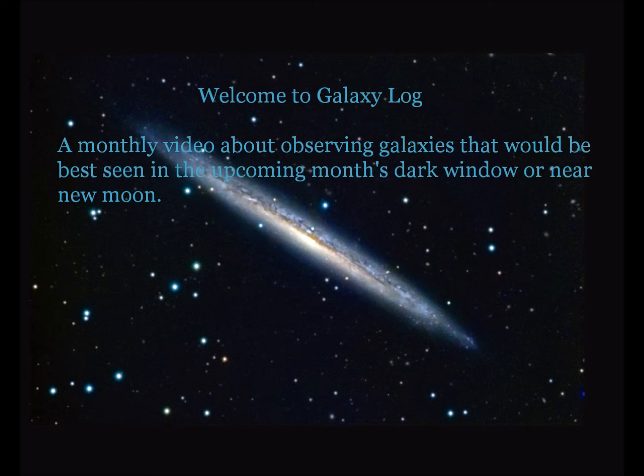Welcome to Galaxy Log, a monthly video about observing galaxies that would be best seen in the upcoming month's dark window or near new moon.